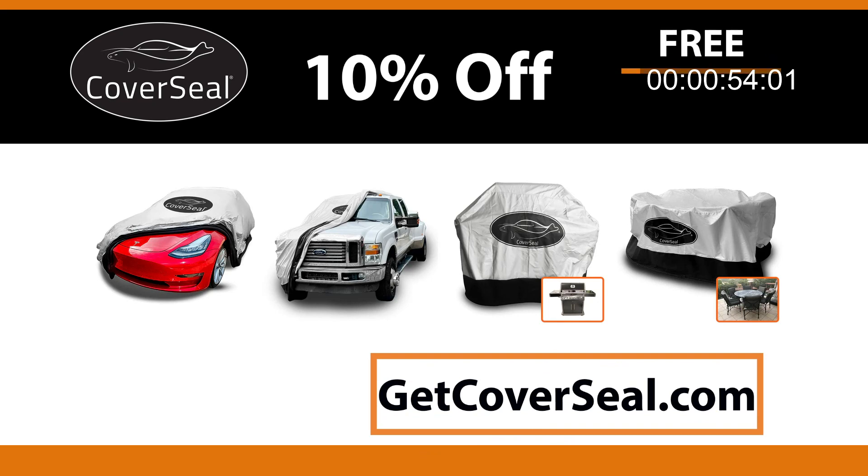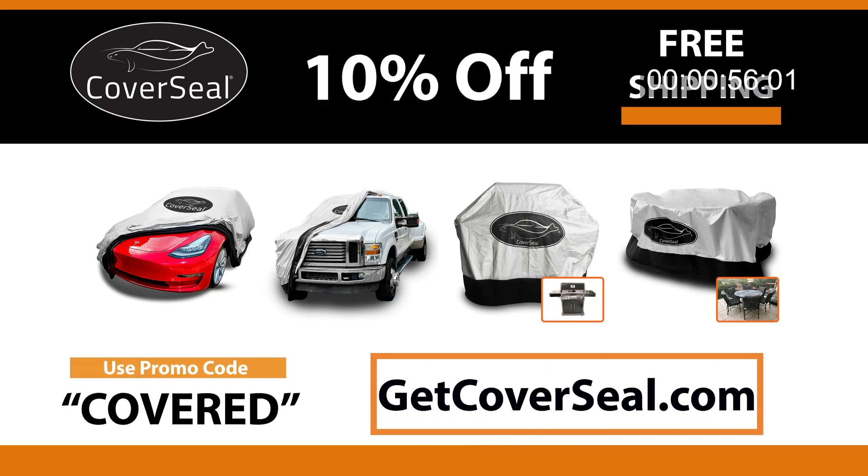Order now and get 10% off plus free shipping when you use promo code COVERED at GetCoverSeal.com.